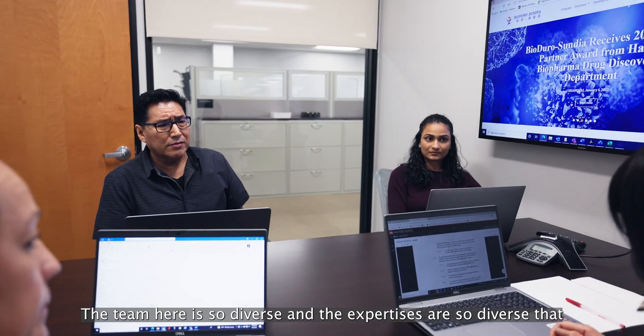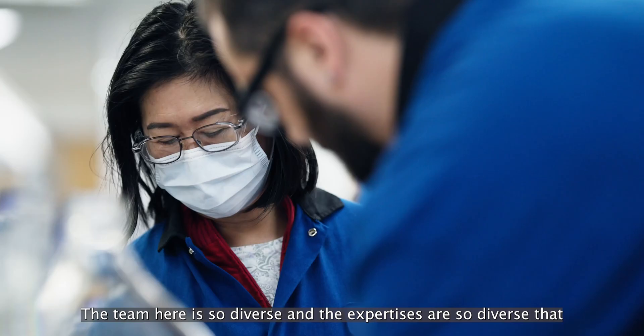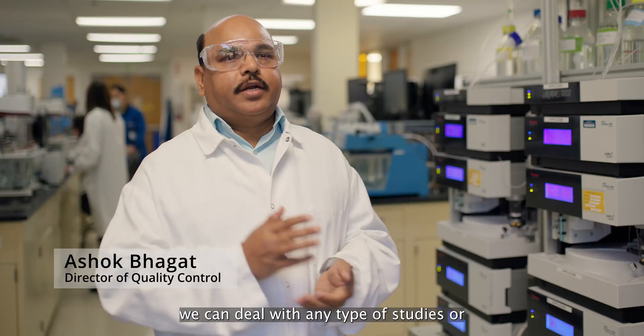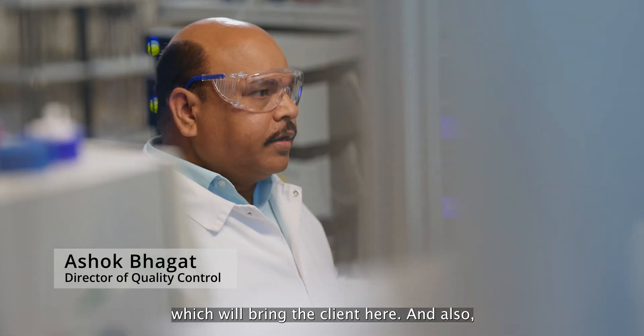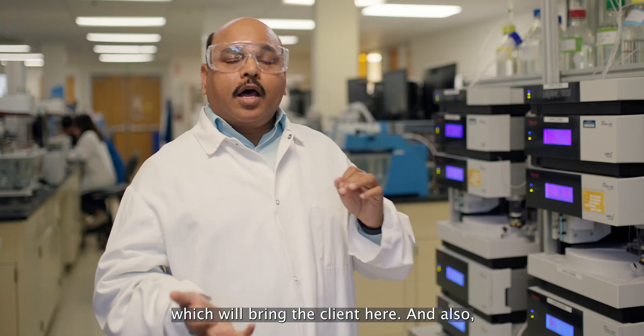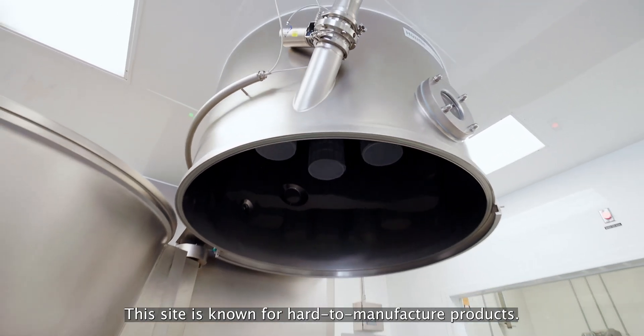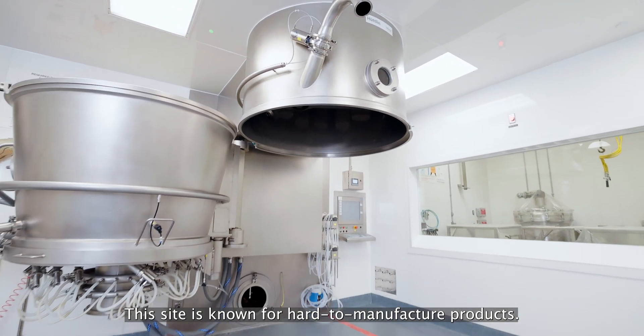The team here is so diverse and the expertise is so diverse that we can deal with any type of studies or method development or validation which will bring the client here. The expertise of the team is also in dealing with hard-to-make products. This site is known for hard-to-manufacture products.